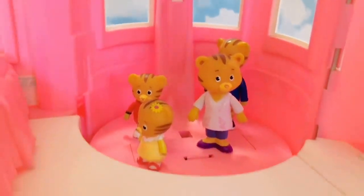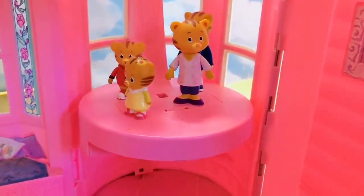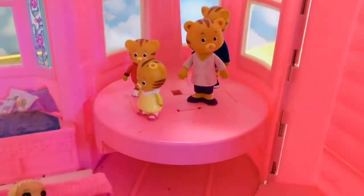All the details are so cute. Well, it's time to go down the elevator again. I hope you enjoyed the tour of our Barbie mansion. Thank you for coming to Tiny Treasures. Please subscribe to our videos.